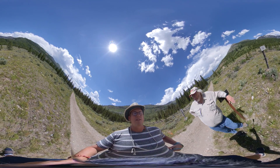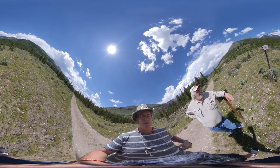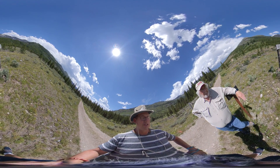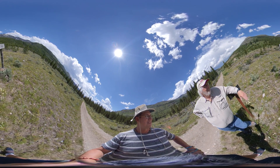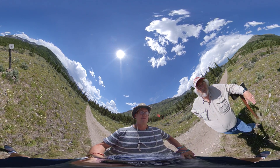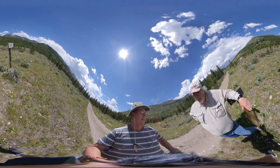Hello everybody, welcome to Season 8, Episode 2 of the show I like to call Finding Rocks with Dr. Jack Horner. Super niche show. Doctor, tell us what we're up to today on our rock hunt.